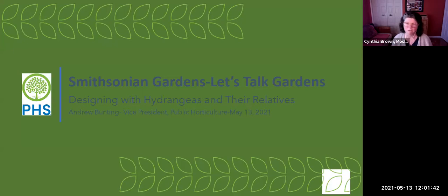Thank you so much for being here with us today. And don't forget to put in a pitch for the Philadelphia Flower Show.